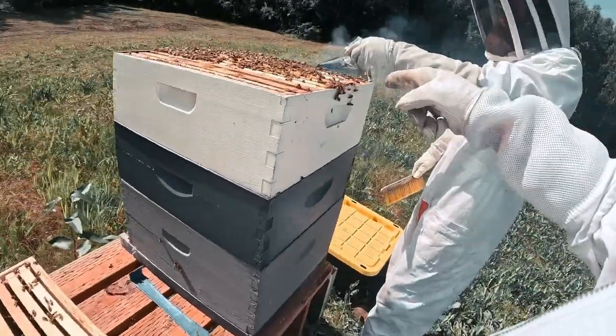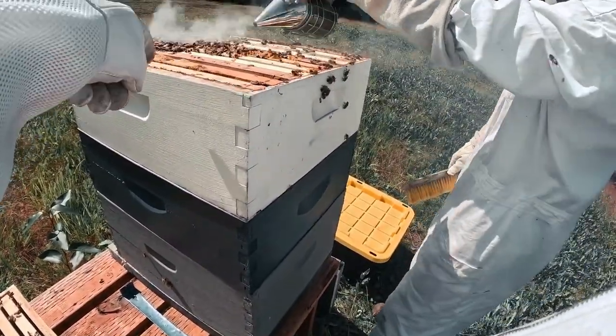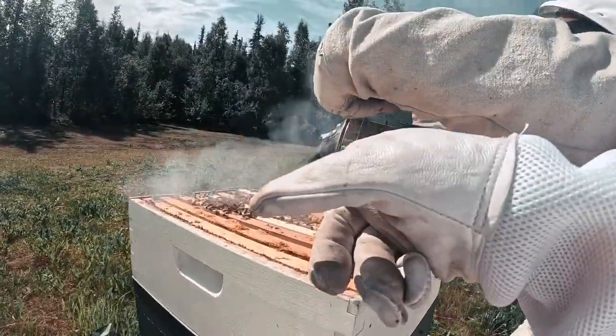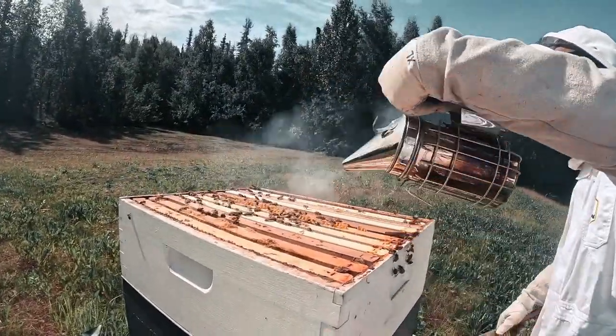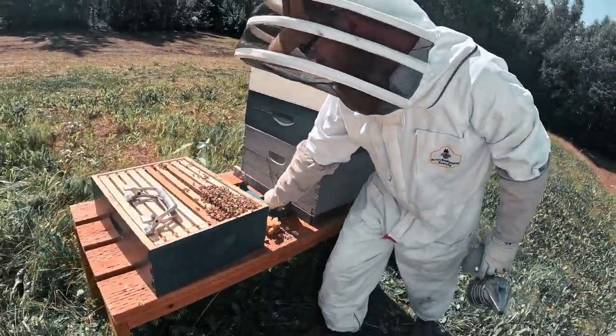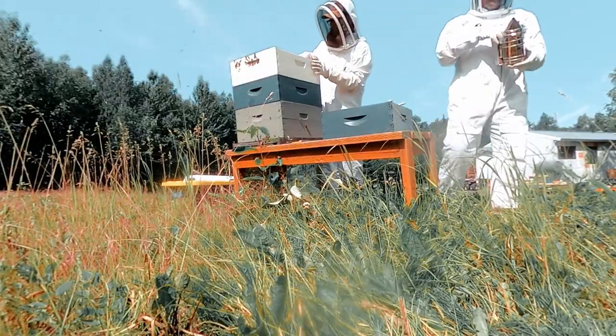As you smoke them you can see them running inside — they're like, we're out of there, we're going inside. That is incredible how they just scatter. As we smoke them they'll all go back in. I've got enough frames in there — I just want to clean this off. You can set the smoker right next to the other hive.